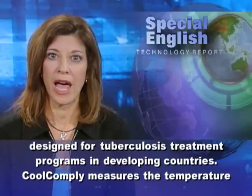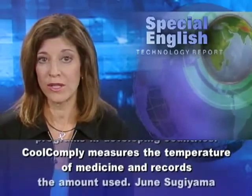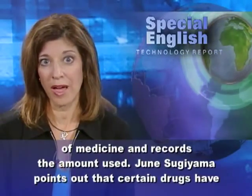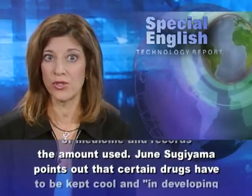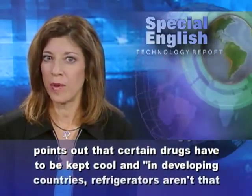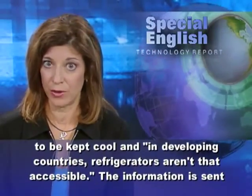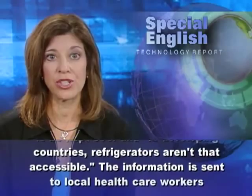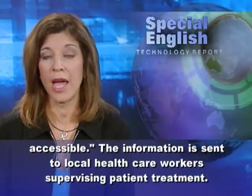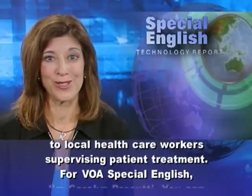And third place went to a solar-powered wireless system designed for tuberculosis treatment programs in developing countries. CoolComply measures the temperature of medicine and records the amount used. June Sugiyama points out that certain drugs have to be kept cool, and in developing countries, refrigerators aren't that accessible. The information is sent to local health care workers supervising patient treatment.